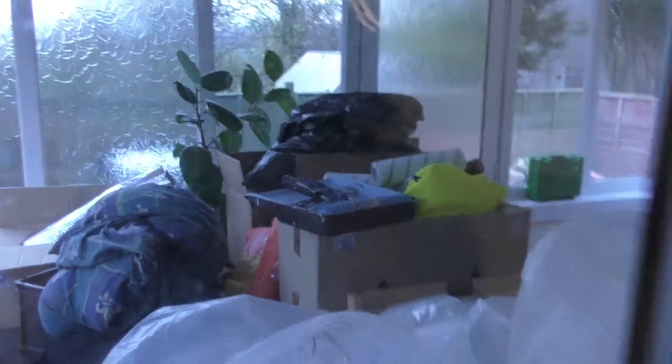All my stuff is still piled up in here. As you can see, I've got loads of crap in there which still needs to be sorted out. You may have noticed the colour's just gone a bit weird — the white balance on my camera gets really confused in here for some reason.